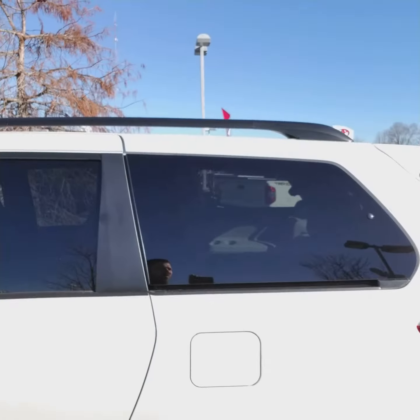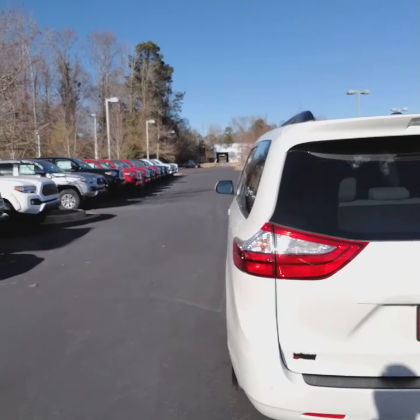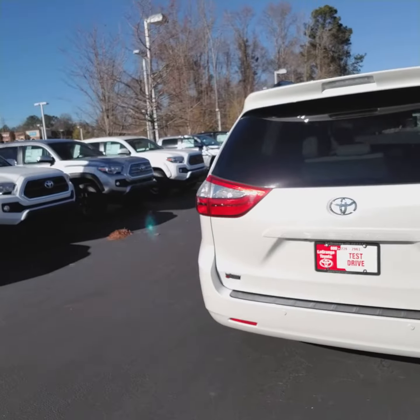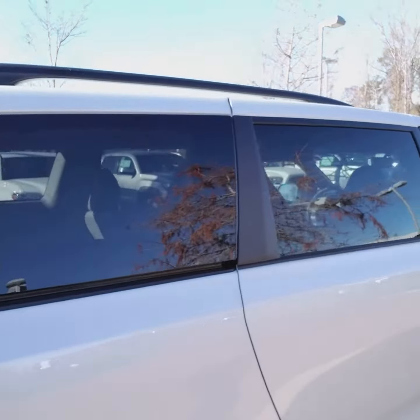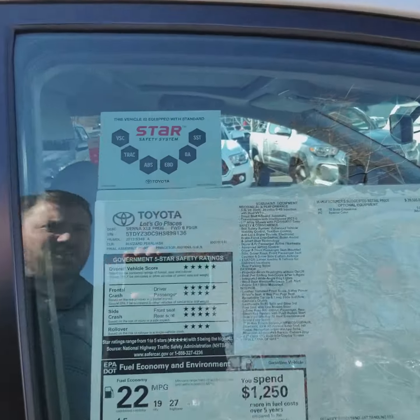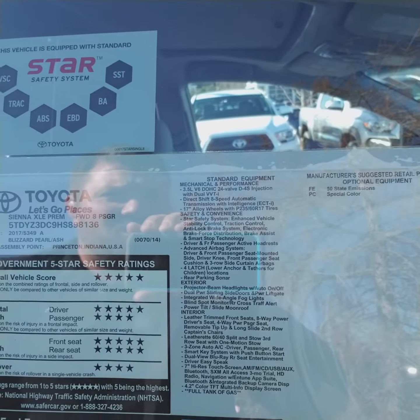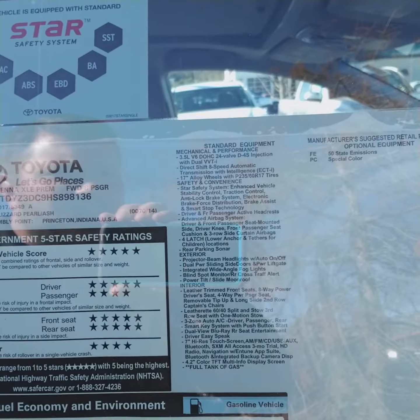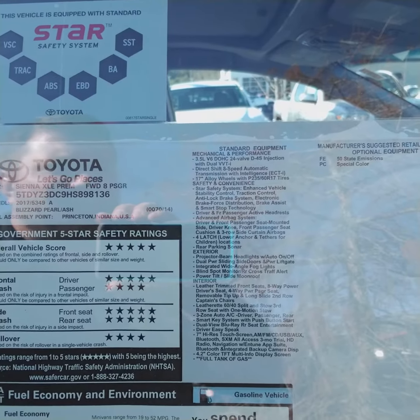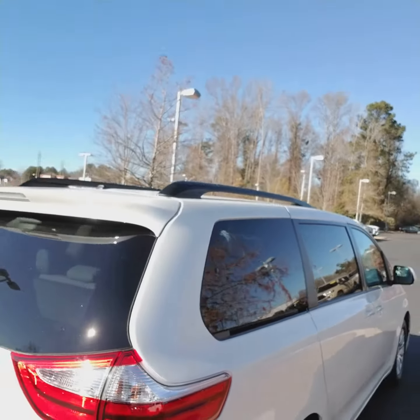Now one thing I do want to point out to you — you were pretty big about safety because you asked about the blind spot monitoring and the rear cross traffic alert. This does have both of those options and a lot more. It's got the star safety system, which includes enhanced vehicle stability control, traction control, anti-lock brake system, electronic brake force distribution, brake assist, and smart stop technology. It also has passenger and driver's side active headrests, which are nice.